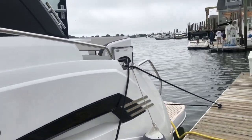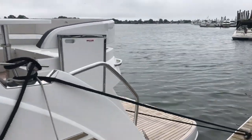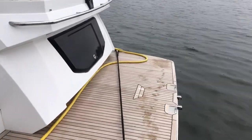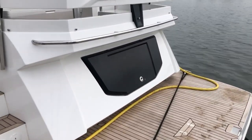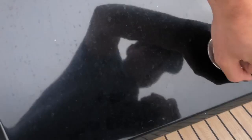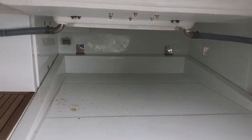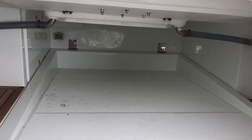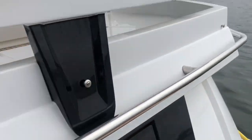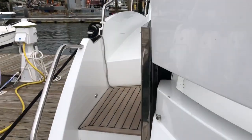Some features worth pointing out start in the stern. We have a beautiful swim platform deck with a teak finish, along with this hatch — and the hatch is deceiving because it doesn't look as big as it is. However, when you open it, you have enough room to fit a small inflatable dinghy. The swim platform also lowers down, making it even easier to get your raft in the water.